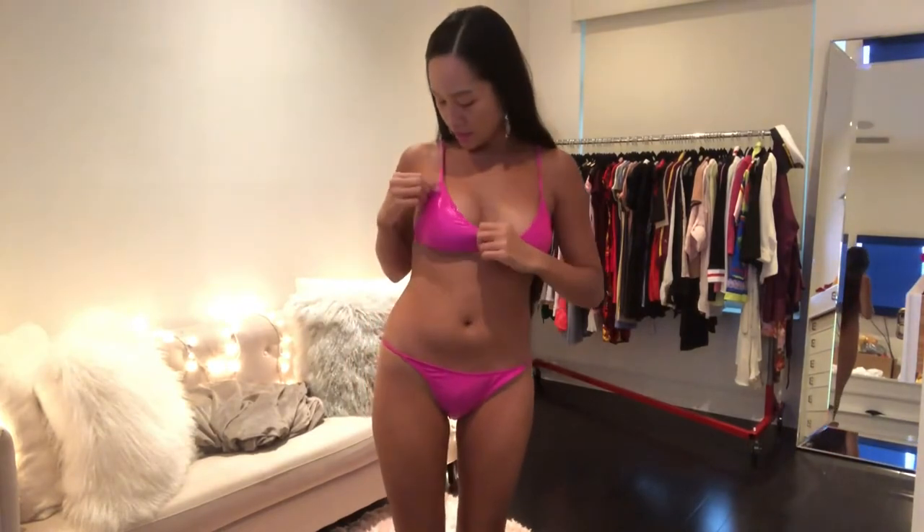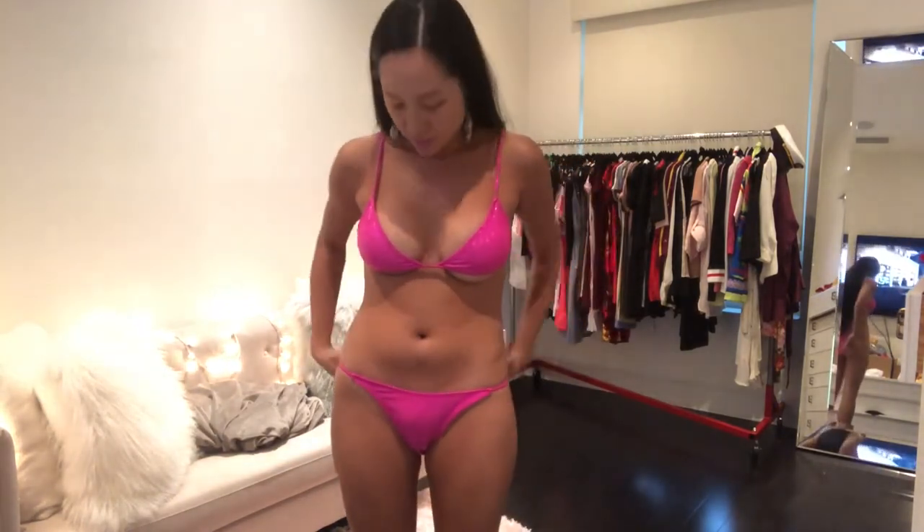Here's the next bikini — it's a really pretty hot pink, kind of glittery and metallic. It's really cute and more on the sexier side. The bottoms fit me really well, not too tight and not too loose. The top has good padding, and again there are adjustable straps for more support. I really love this one because it's glittery — it reminds me of a bikini you'd wear for a birthday or a special occasion.